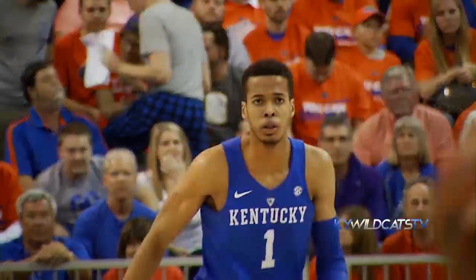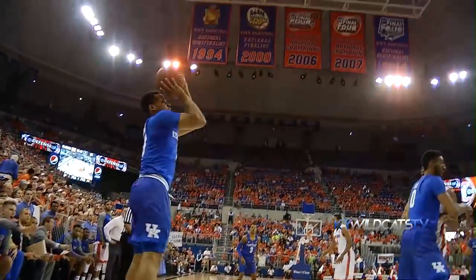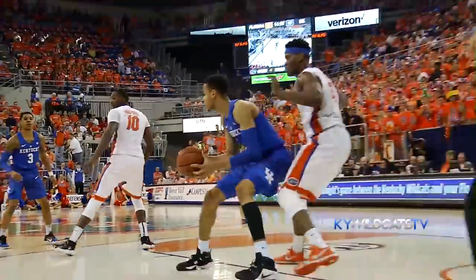Scout looks over at the bench, big smile — he's off to a good start, that always counts. Kicks it to the right corner to Briscoe, open 15-footer, good off that right baseline.